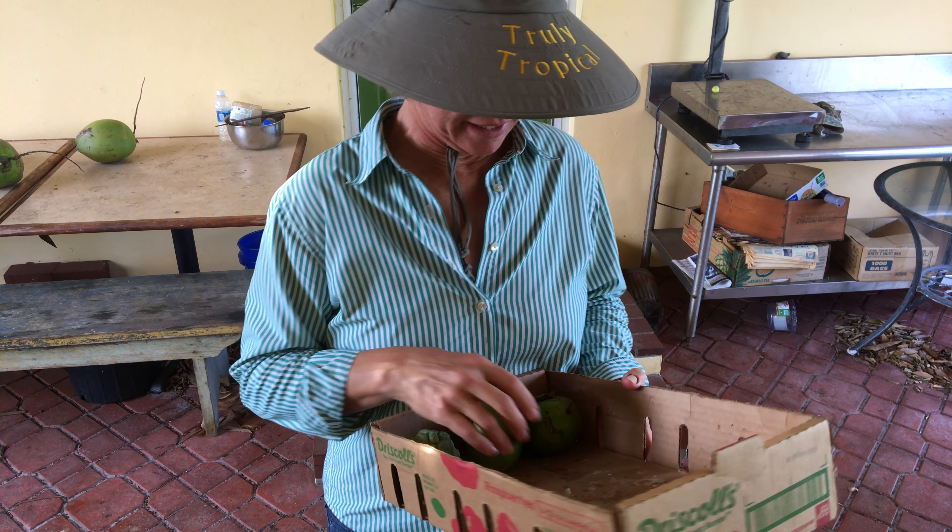I found two black sapote that were ready to pick. As we get closer and closer to December and January, there'll be more and more of the black sapote. But right now, we've got two.